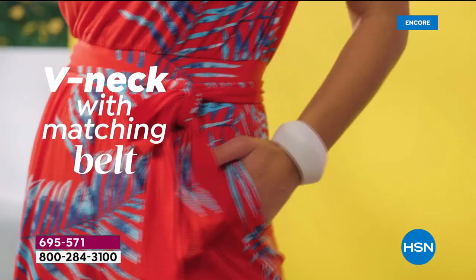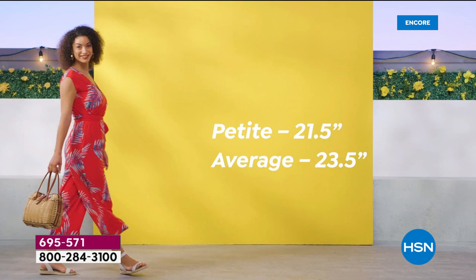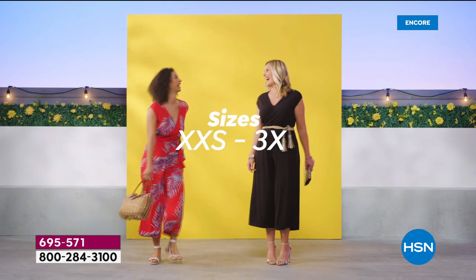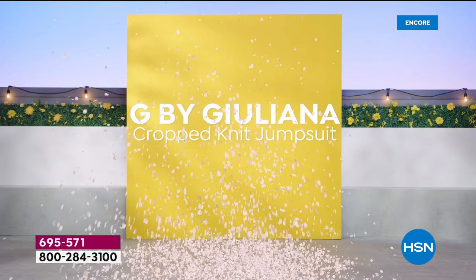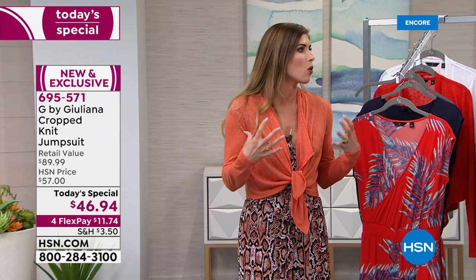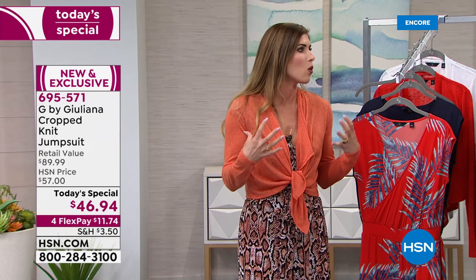The jumpsuit is truly seasonless — in cooler months, throw on a denim jacket or the cardigan. Pair it with flat sandals, stilettos, or even sneakers for an athleisure look. The drape-front cardigan has about a 17.5-inch center back length, an easy open front with no ties or buttons — though you can tie it for a cute crop look. It's so light you can tuck it in your bag, and it won't wrinkle.